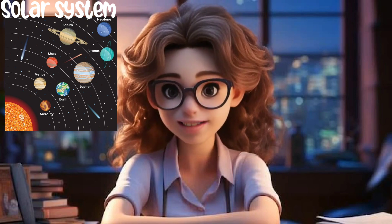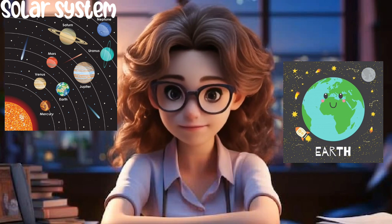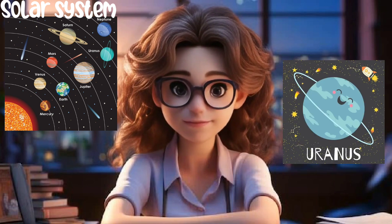So let's say it one more time. Mercury, Venus, Earth, Mars, Jupiter, Saturn, Uranus, and Neptune.